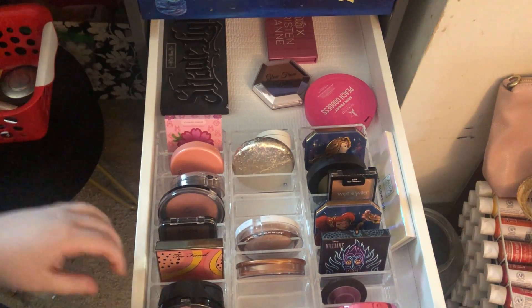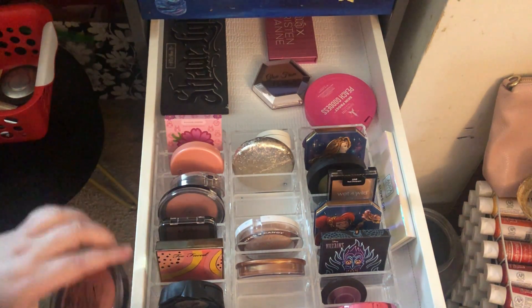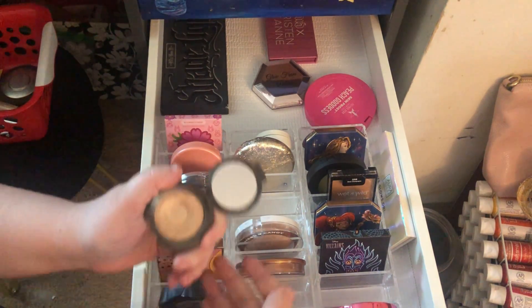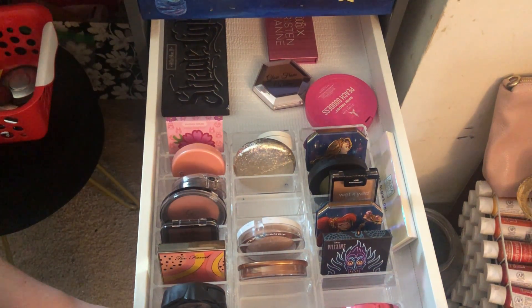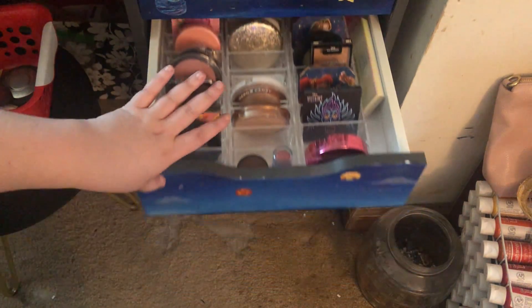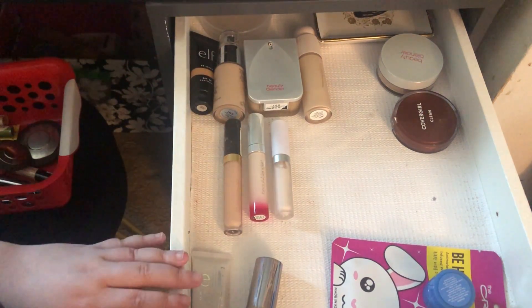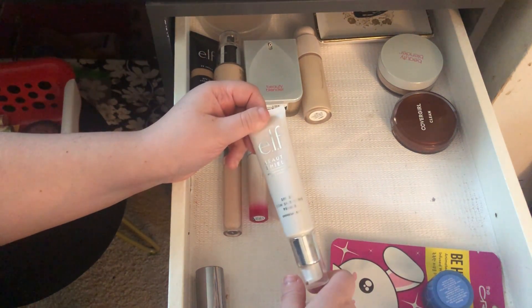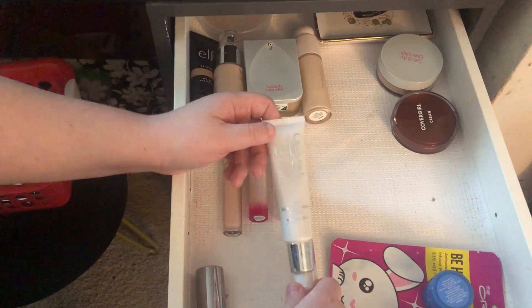From my face product drawer I'm going to pull in the Rimmel Maxi Blush in Third Base. For highlighters, I think I will pull in Becca Opal, and that's honestly it — I really need to hit some project pan goals next month so I'm not going to pull in any more highlighters or bronzers. I'll also pull in the Elf Beauty Shield since I didn't like it last time — let's see if that's changed.